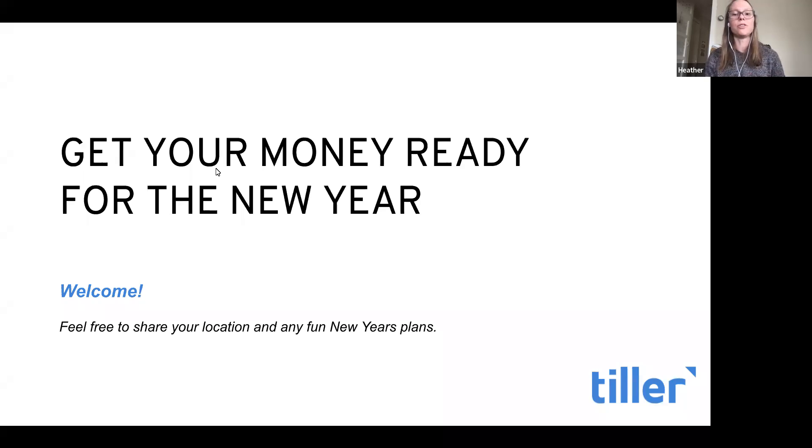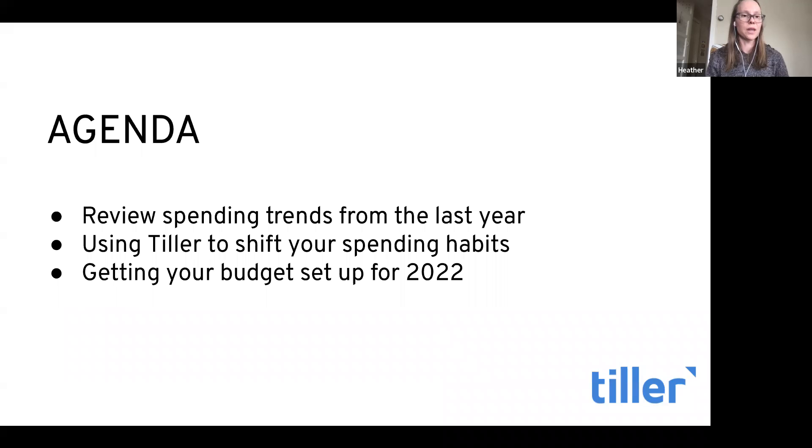So this is Get Your Money Ready for the New Year with Tiller. We'll be doing some demos and having a casual conversation. Krista and I are going to review your spending trends from last year, how to use Tiller to shift your spending habits, look at where you want to make changes in the new year, and getting your budget set up for 2022 with the tactical steps to do that.